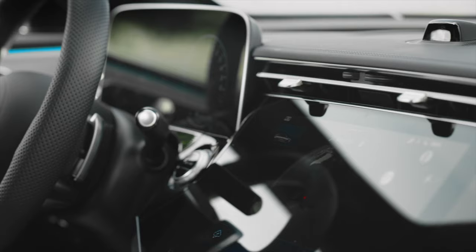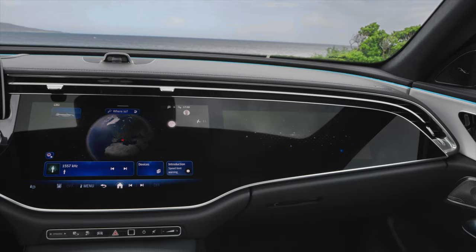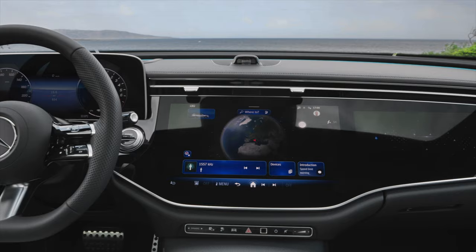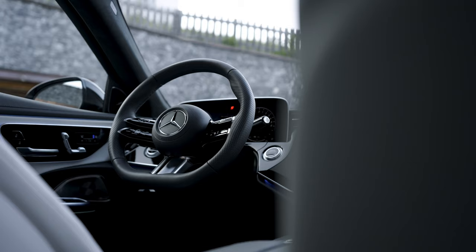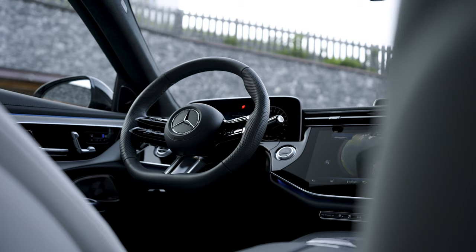5. Entertainment and comfort. The car features sound visualization with the new active ambient lighting and offers third-party apps including TikTok, Angry Birds, WebEx, and Zoom. It also incorporates an AI-powered feature that learns occupants' regular comfort system uses and configurations in order to automate them.